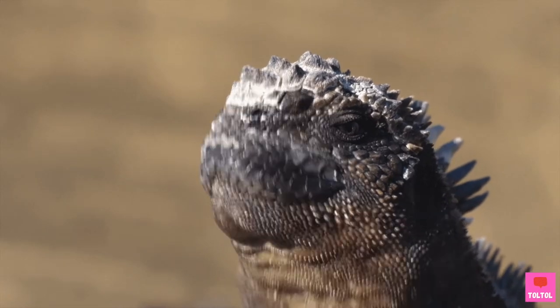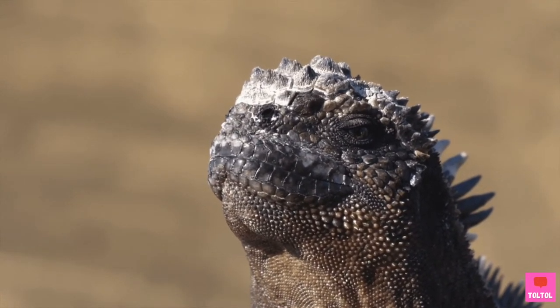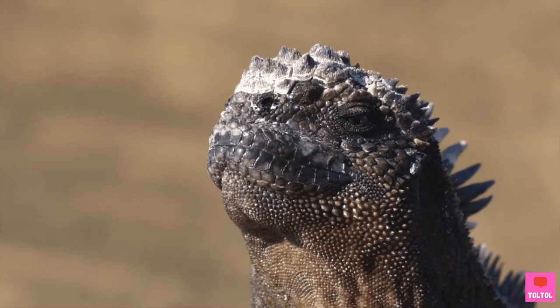Achoo! This iguana is sneezing salt after a dive. This helps the iguana not become too thirsty.